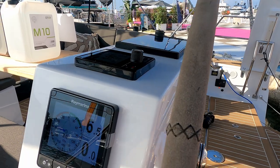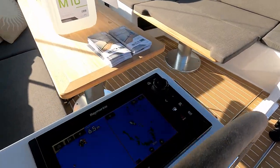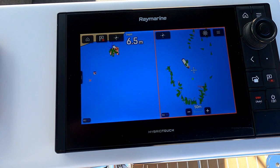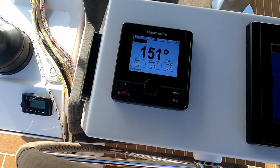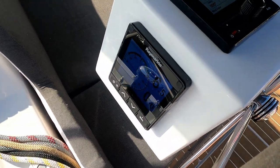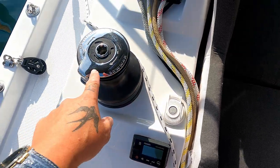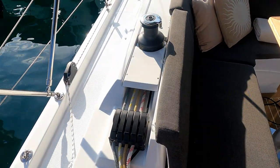At the port pedestal you have a repeater chart plotter — I love Ray Marine, very functional — plus autopilot, and a repeater Fusion stereo. There are electric controls for your winches: a 45 primary and a secondary winch forward.